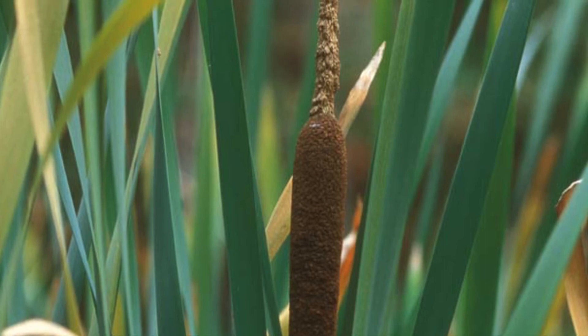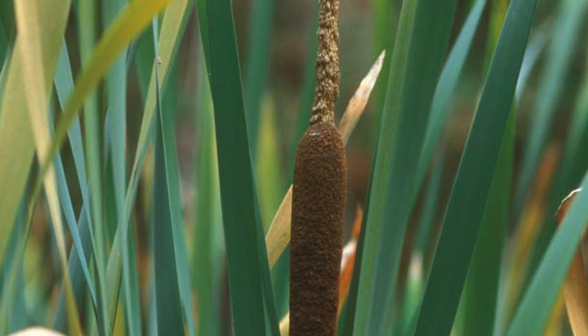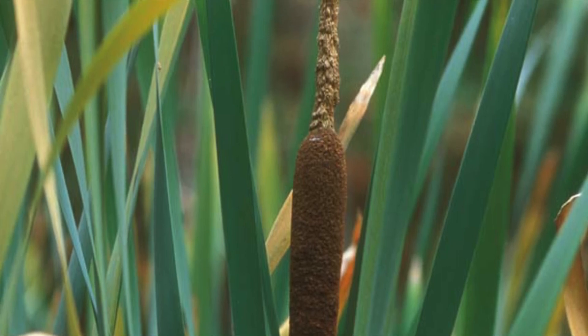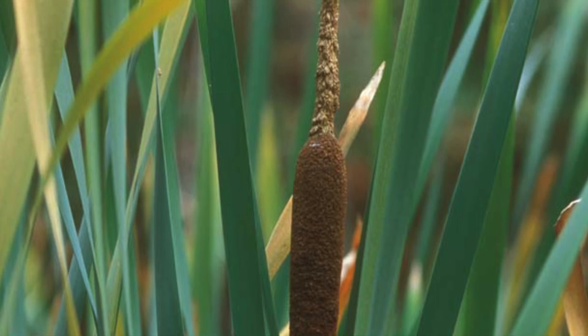These rhizomes grow in the springtime, crawling around and shooting out roots every couple of inches. Even if the rhizomes are later cut off, the new roots will continue to grow into their own fully developed cattail.